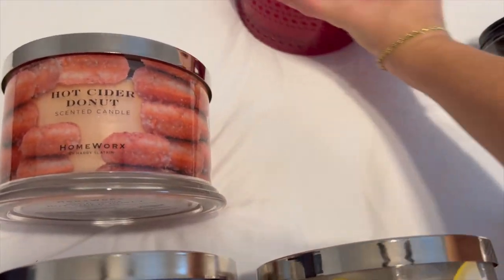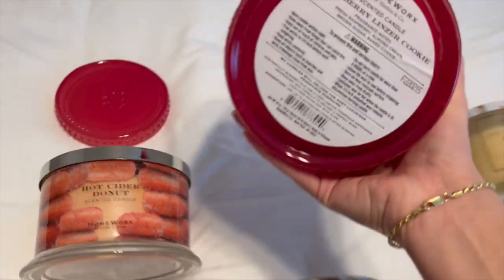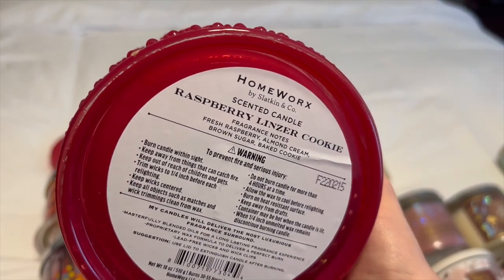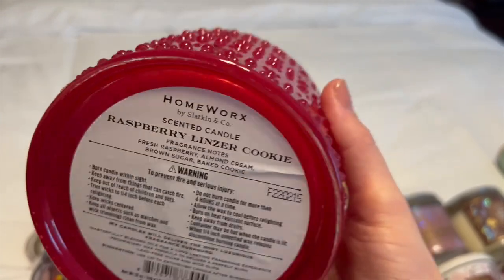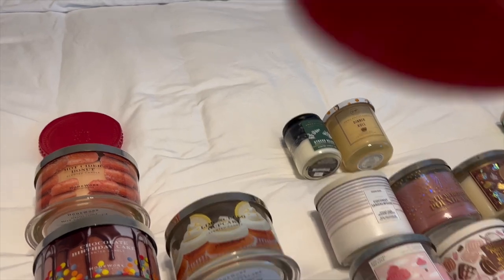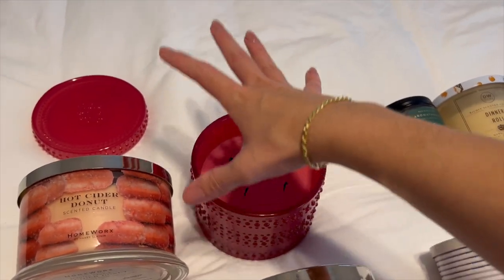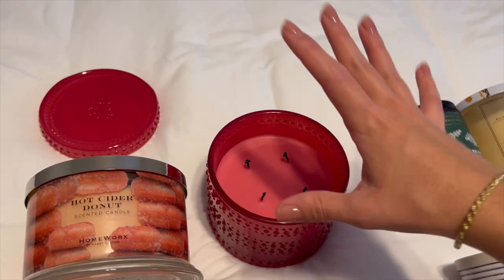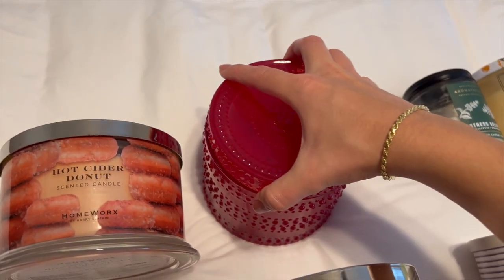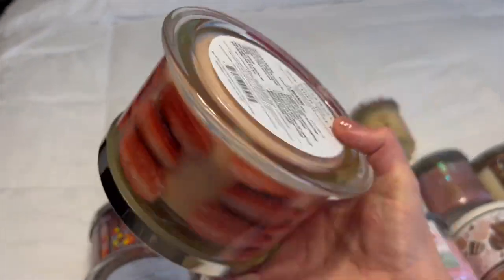This next one I'll separate because it'll make noise — it's Raspberry Linzer Cookie, which has fragrance notes of fresh raspberry, almond cream, brown sugar, and baked cookie. This is such a good scent; it's like a sophisticated raspberry cookie. It is so dynamic of a scent, absolutely gorgeous, and I'm so happy I got this one — I've been loving it.